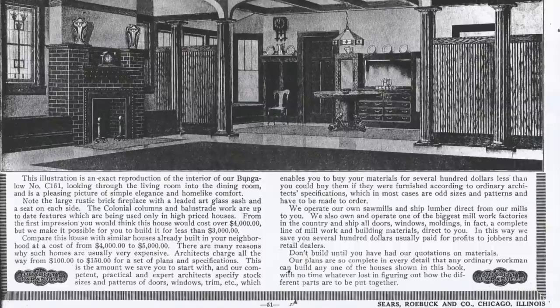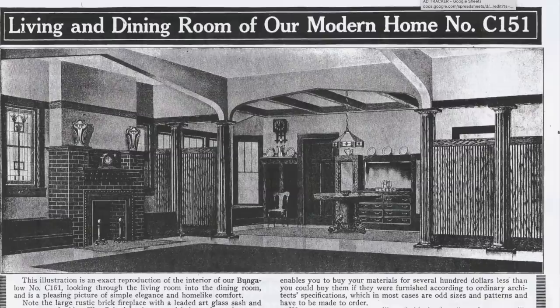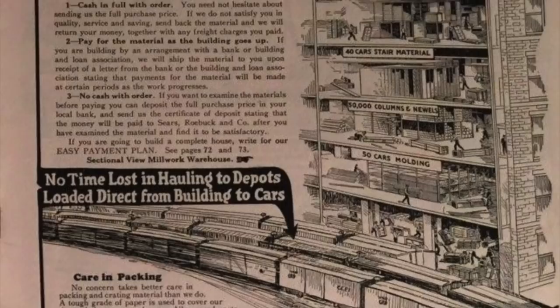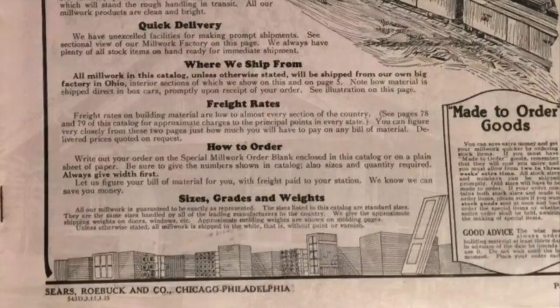Families picked out their houses according to their needs, their tastes, and their pocketbooks. These kit homes would arrive by railroad to the local railroad station. The kits had everything you needed, which included pre-cut lumber, siding and shingles, windows and doors, nails, paint, and the building plans to put it all together. You could also decide whether or not you wanted a garage, plumbing, or even electricity included for an additional fee.